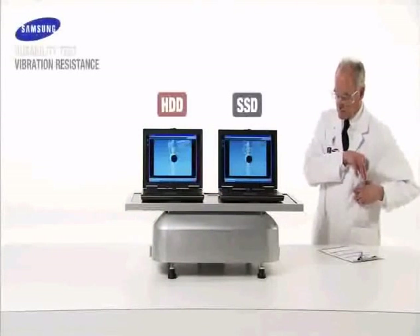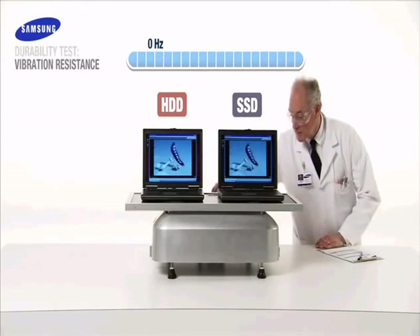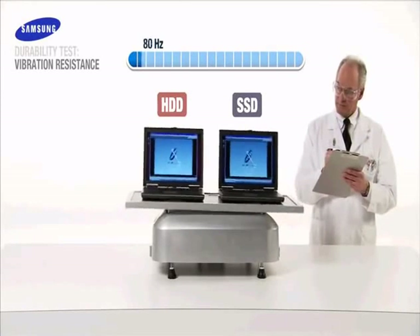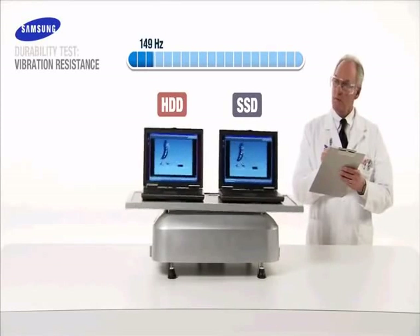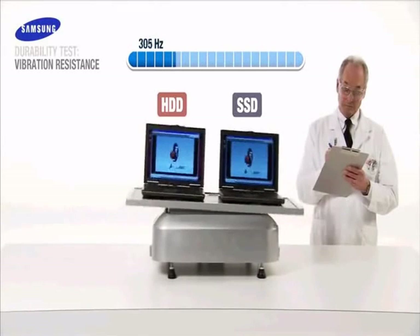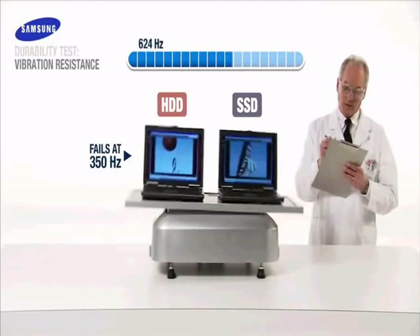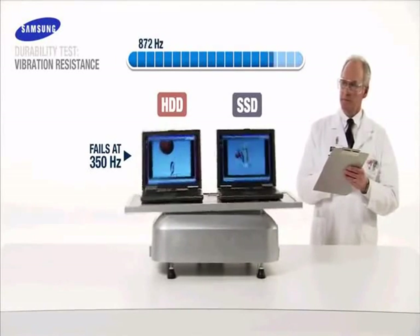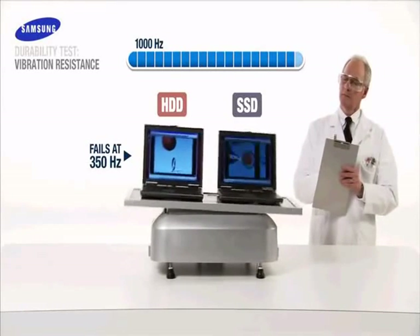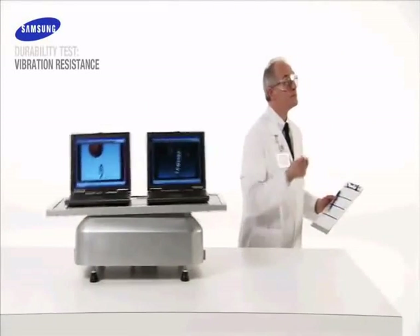Now we come to the vibration durability test. Begin vibration... now! The spinning disks inside conventional hard drives are vulnerable to extreme vibration and shock. The HDD fails at 350 hertz. At 1,000 hertz, the Samsung SSD continues to operate normally. On average, it will take nearly 2,000 hertz to damage it — a level of intensity beyond the range of our vibration plate.